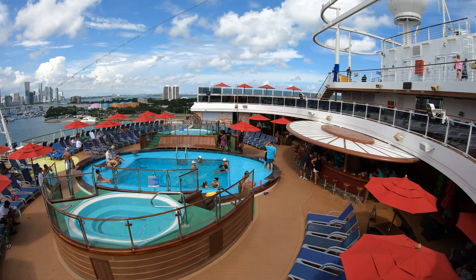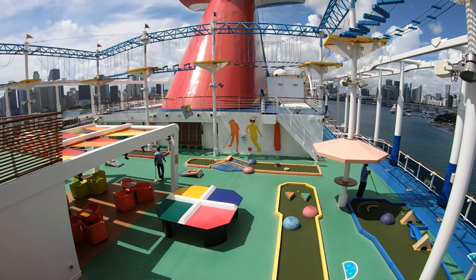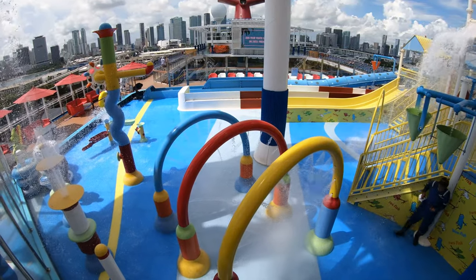Welcome to the Carnival Horizon. This is Jason here. I'm going to do a full walkthrough ship tour. You're going to enjoy it. We're going to take it deck by deck.